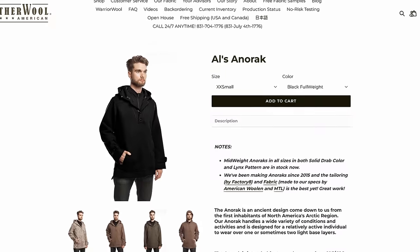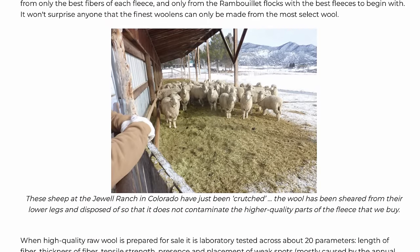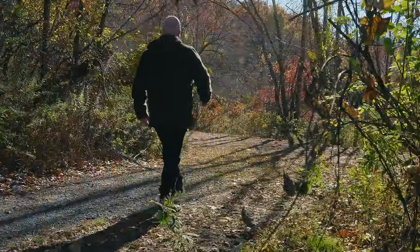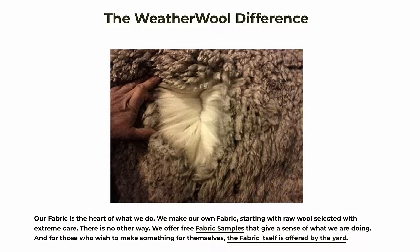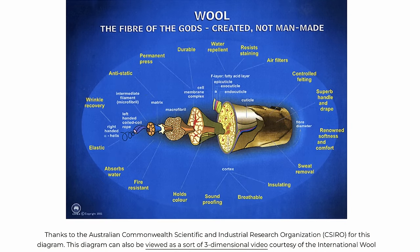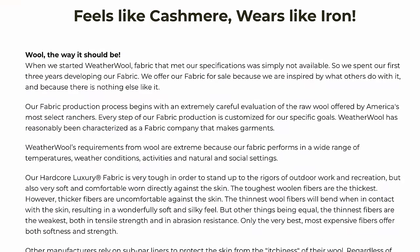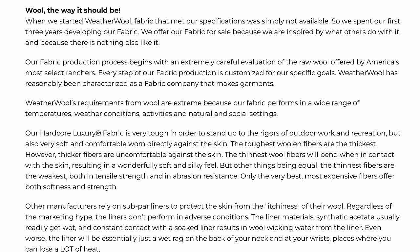WeatherWool's fabric is unique. They spent three years developing their wool, creating some of the most hard-wearing yet luxurious wool I've ever seen — a fabric they refer to as Hardcore Luxury. They began by using Rambouillet Merino Wool, which has longer and thicker fibers than Spanish or Australian Merino Wool. In 2015, the raw wool most outerwear is made from sold for 65 cents per pound, while the raw wool WeatherWool uses sold for $3.23 a pound.